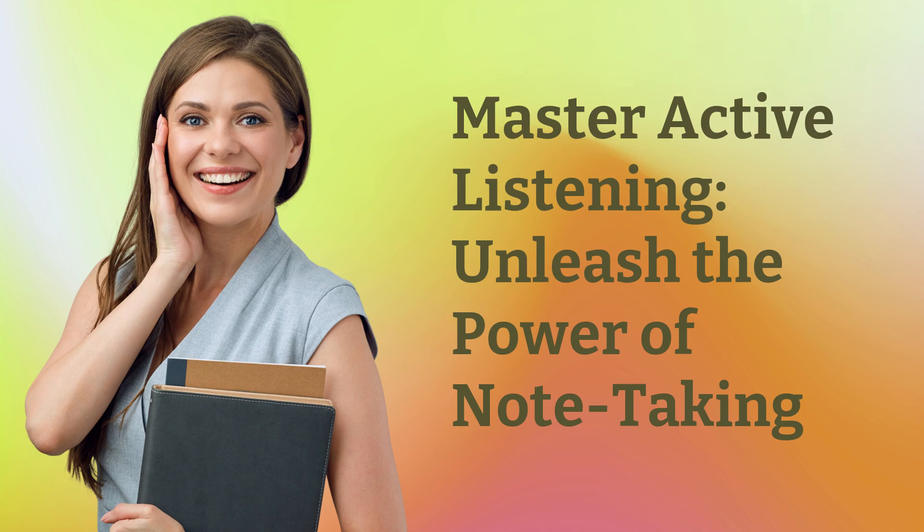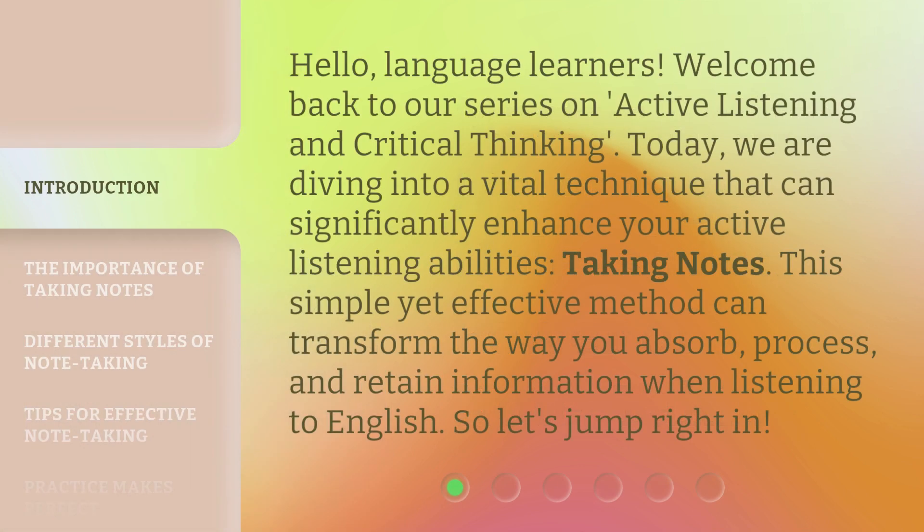Master Active Listening. Unleash the Power of Note-Taking. Hello, Language Learners. Welcome back to our series on Active Listening and Critical Thinking. Today, we are diving into a vital technique that can significantly enhance your active listening abilities: taking notes. This simple yet effective method can transform the way you absorb, process, and retain information when listening to English. So, let's jump right in.